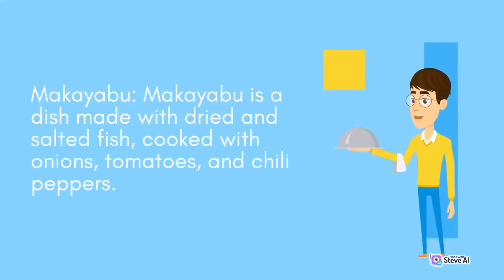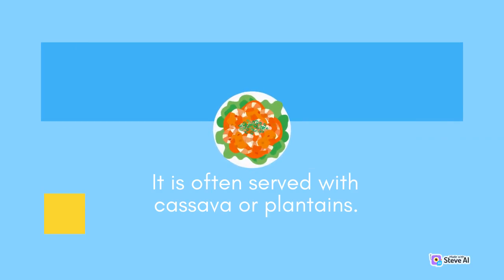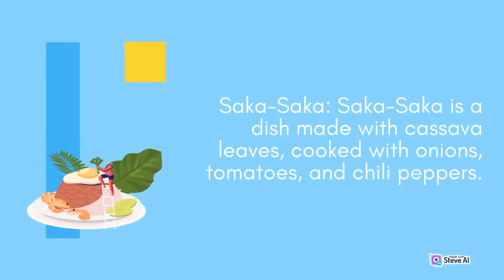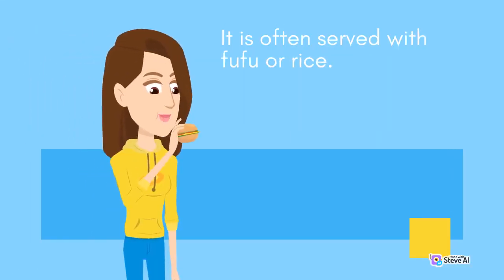Makayabu is a dish made with dried and salted fish, cooked with onions, tomatoes, and chili peppers. It is often served with cassava or plantains. Saka Saka is a dish made with cassava leaves, cooked with onions, tomatoes, and chili peppers. It is often served with fufu or rice.